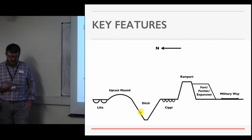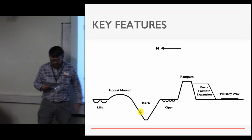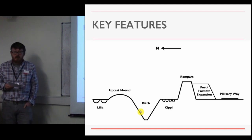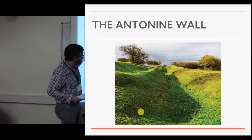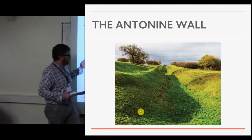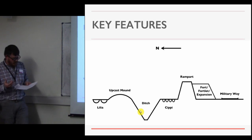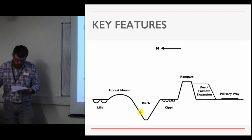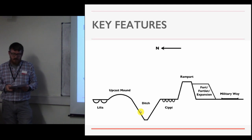Along this line there are five key linear features. The primary defining components are the rampart and the ditch, the latter of which remains the most visible surviving element — for most of the length of the wall, that's the only part you can see. In my previous slide, we have the rampart, a little bit of the berm, and the ditch, and then the upcast mound, looking from south to north. The rampart was built of turf or earth and clay atop a curbstone base, ranging in width from about 4.3 to 4.8 meters, and may have reached a height of at least three meters, possibly with a wooden breastwork on top.